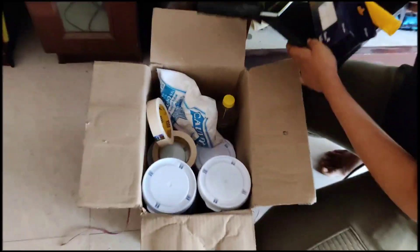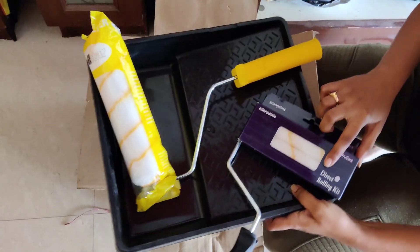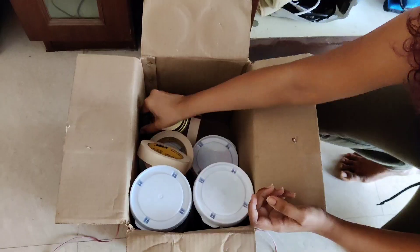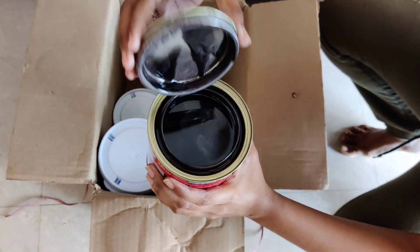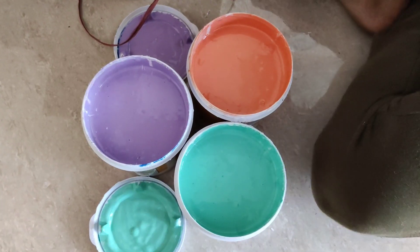So I went to the hardware store and bought a few items to paint my room, such as paints, plaster of paris, a scraper, some tape, oil paints, etc. I spent about two thousand bucks to get all the paints and the POP and stuff.